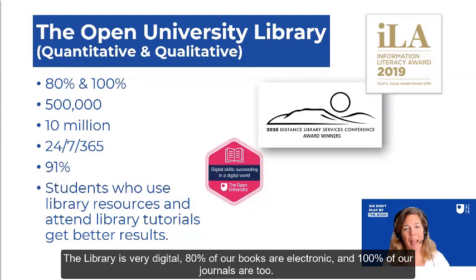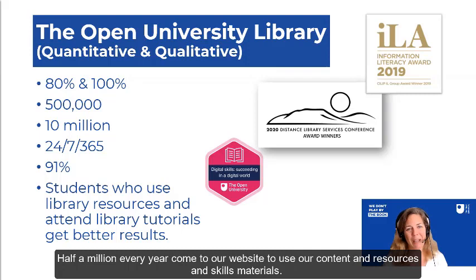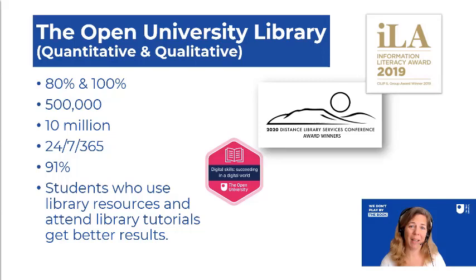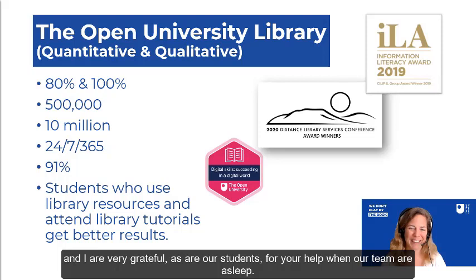The library, as you can imagine, is very digital. 80% of our books are electronic and 100% of our journals are too. For those of you who like your gate counter statistics, my equivalent is unique visitors to my website — half a million every year come to use our content, resources and skills materials. We make all of our content available open if we can within the terms of our licence, and that results in normally about 10 million page views per annum on the library website. We are 365/24/7, and for those of you who take part in the SpringShare web chat, my team and I are very grateful, as are our students, for your help and support when our team are asleep.